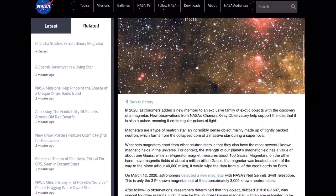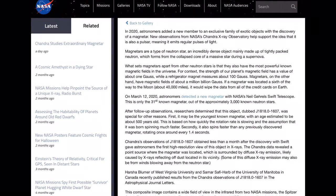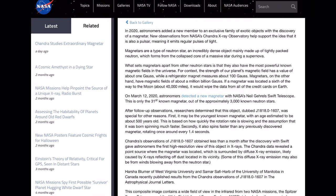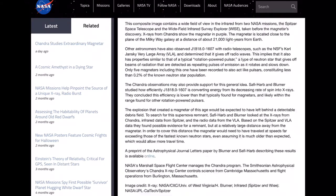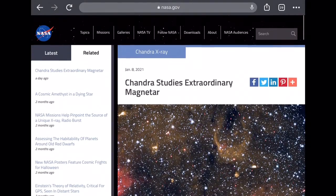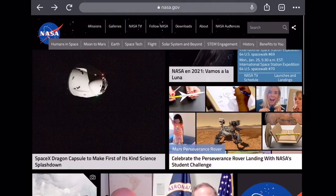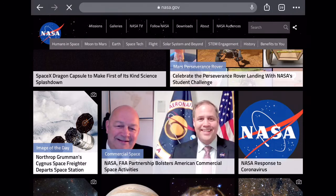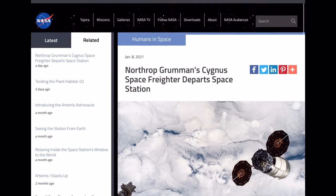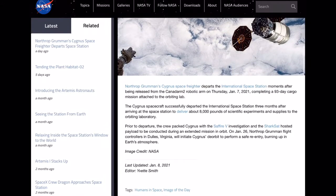J818 — a new member to the exclusive family of exotic objects, with the discovery of a magnetar. Oh my gosh, that's really cool! This is so neat. And it's very pretty — look at that sky. One of the things I really want to do is go to one of the states in the middle of the country where they have the least amount of light pollution and look at the stars from there, because it's so pretty. That's something I really want to do. I'm going to do it at some point — I don't know when, but it's going to happen.